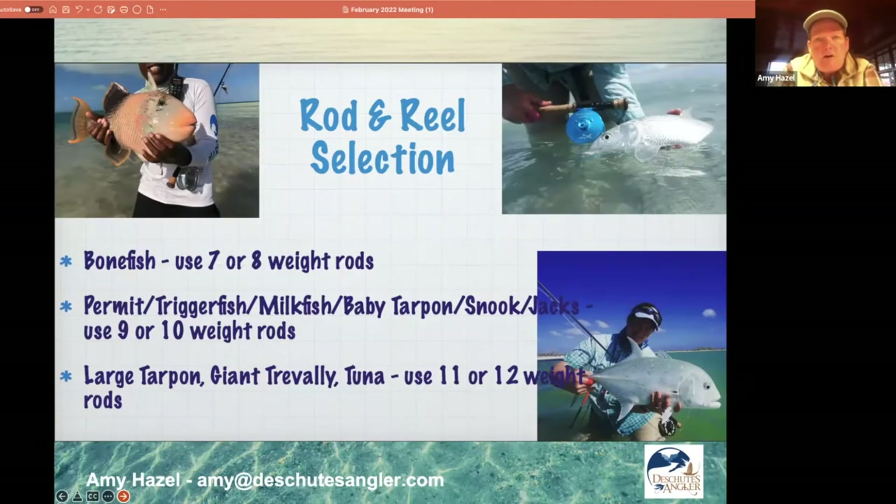Rod and reel selection is always going to depend on what fish you're targeting. You might go to a destination like Christmas Island, where bonefish is the main gig, but they also have triggerfish, golden trevally, and giant trevally. They have all kinds of fish. When I go there, I know I want to fish for everything, so I bring an 8-weight, 9-weight, 10-weight, 12-weight, and backups of each.